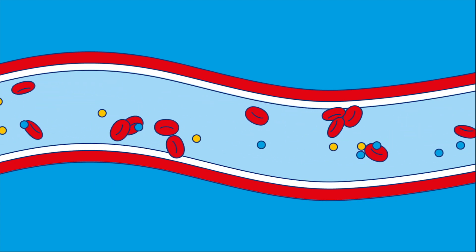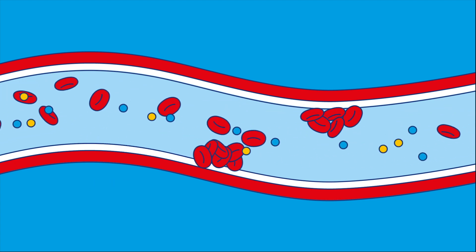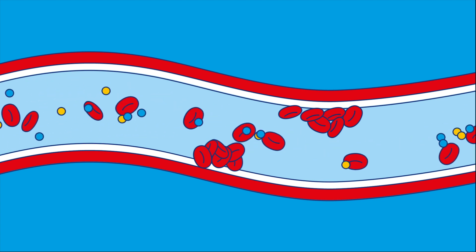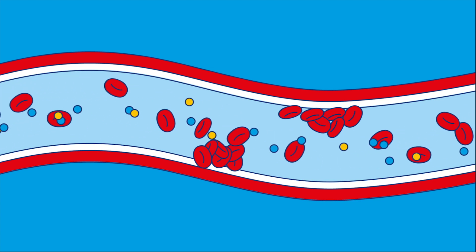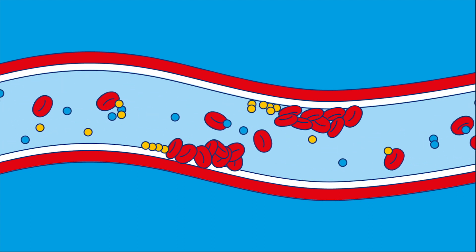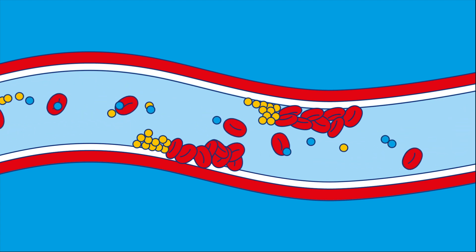When there's too much sugar in the blood, your blood cells start to get sticky and stick to the inside wall of your blood vessels. The walls of your blood vessels also get sticky, and this can cause other things in your blood to stick to the walls as well, like cholesterol.